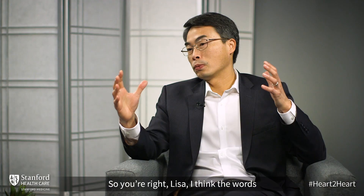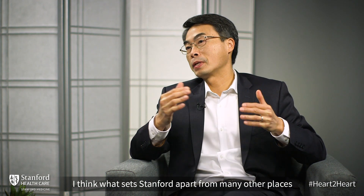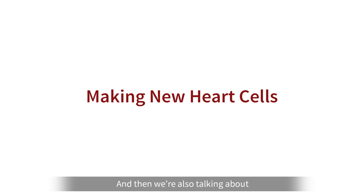So you're right, Lisa. I think the words cutting-edge technology have been used quite routinely. What sets Stanford apart from many other places is our ability to take basic science research into clinical trials at a pretty fast pace — what we would call bench-to-bedside research. Vice versa, our ability to go into the clinic, recognize the clinical problem and unmet needs, and then go back to the research lab to find solutions is what I would call bedside-to-bench research. And we're also getting into the arena of personalized medicine, especially regenerative medicine.